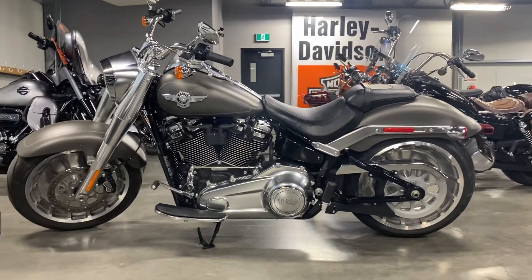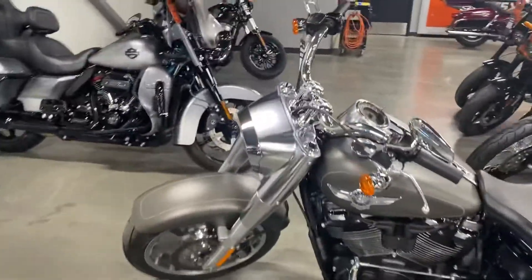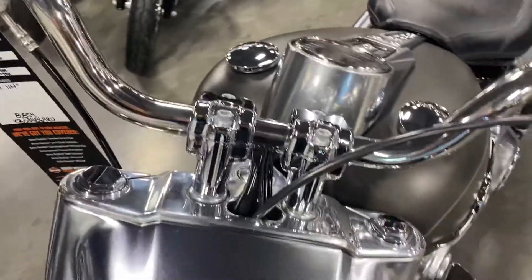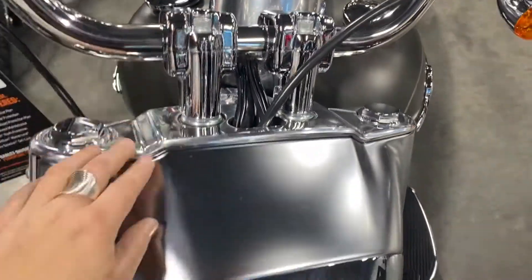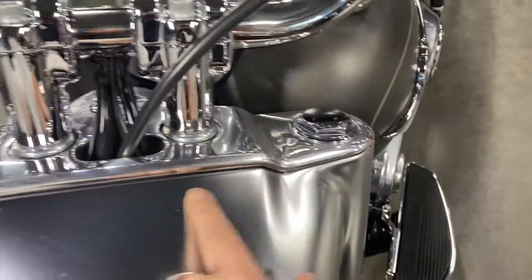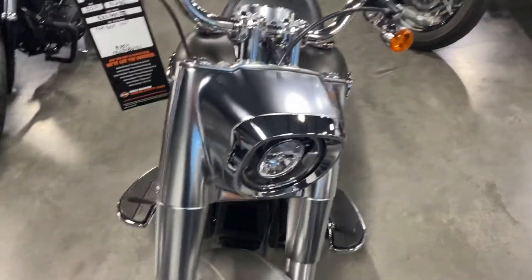I'm going to do a walk-around and fire it up for you. I had told you a little bit about a bag that we put on front. The bag did sit up here, right here. You can see a little bit up top where that bag sat, but as you pull away, you really can't see it.